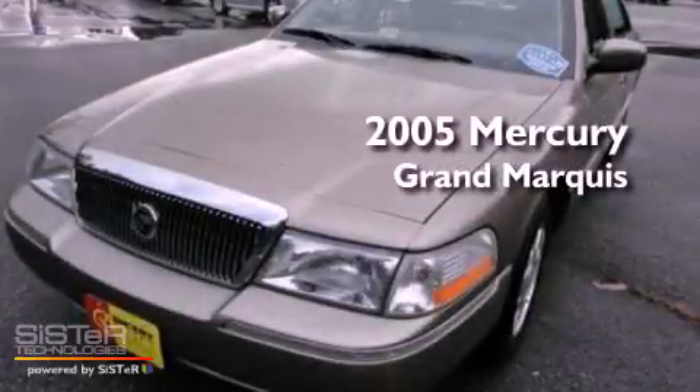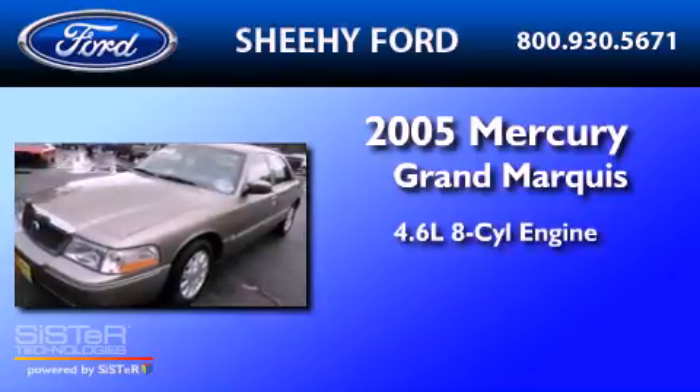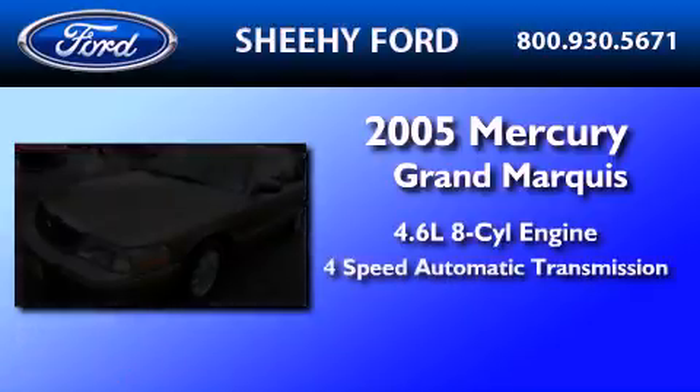This is a 2005 Mercury Grand Marquis. It has a 4.6-liter, 8-cylinder engine and a 4-speed automatic transmission.